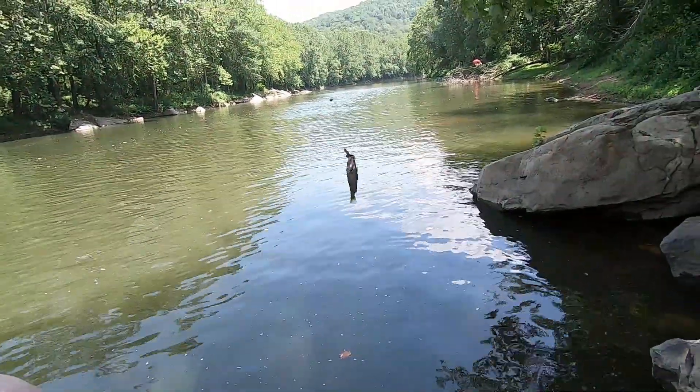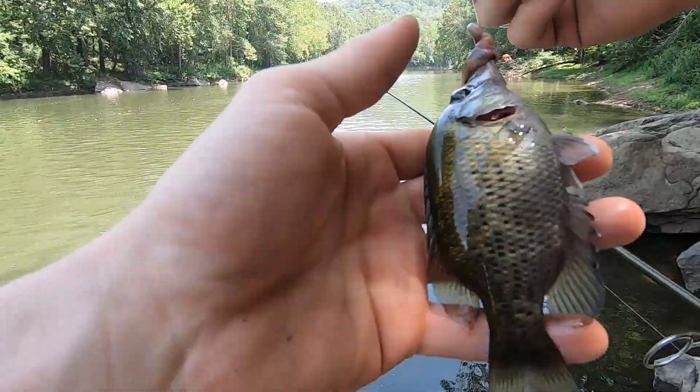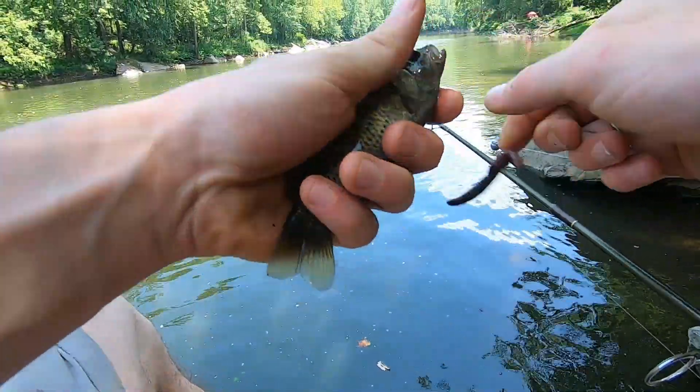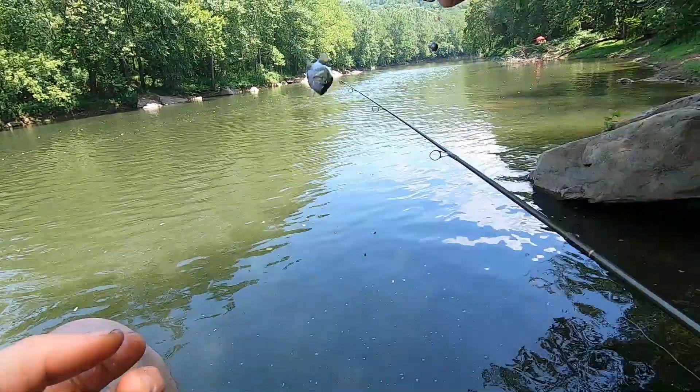Alright guys, so I caught my first fish of the day — got a little rock bass. I'm not recording everything just because I want to conserve my battery; I only have one battery for my camera. Nice little rock bass — there he is. Alright buddy, back with you.